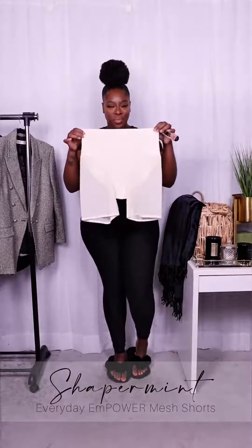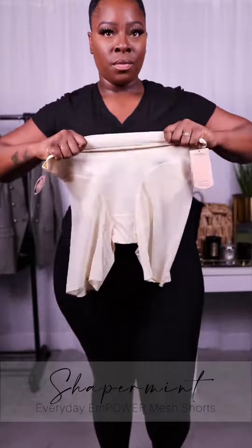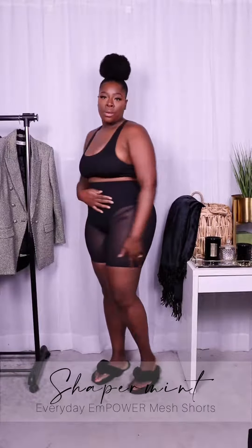Hey y'all, let's talk about shapewear. Shapermint is reshaping shapewear so you can move, breathe, and feel empowered every day. Their Everyday Empower Mesh Shorts give you the confidence boost to feel empowered every day.